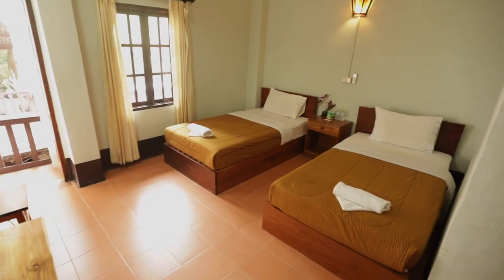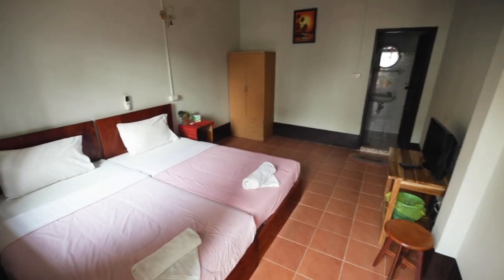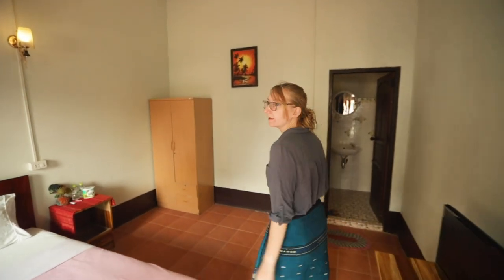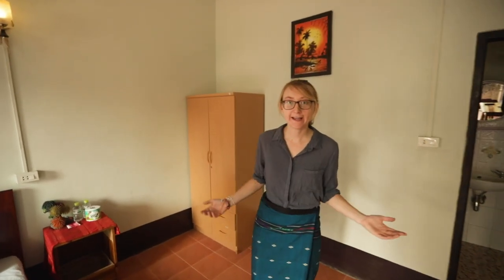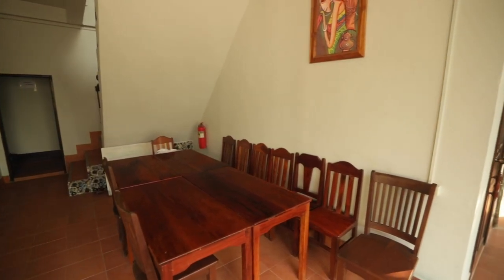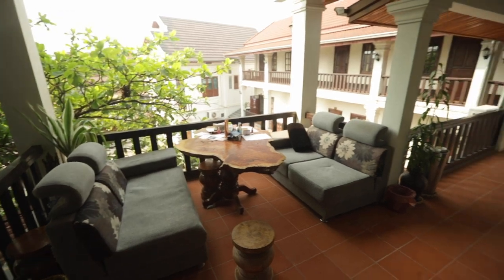So these are our volunteer rooms. This is where you'll be staying during your time on project. We have the option for our standard shared volunteer rooms or we have our upgrade options where you will be on your own. All our rooms here have Wi-Fi and en suite with hot water. If you wanted to chill while you're on base, there are two chill out areas just outside.